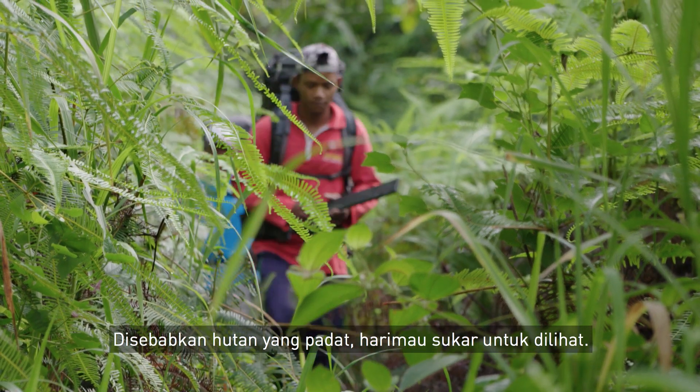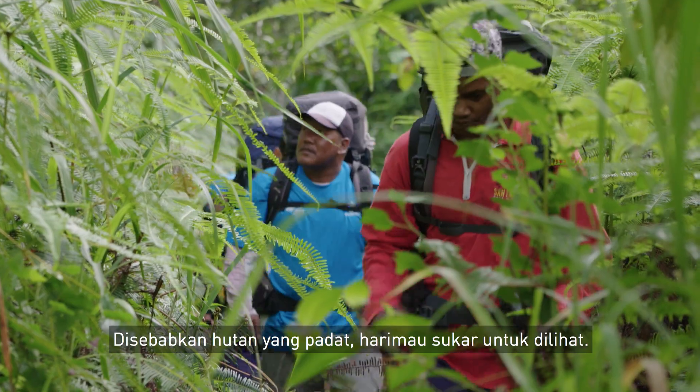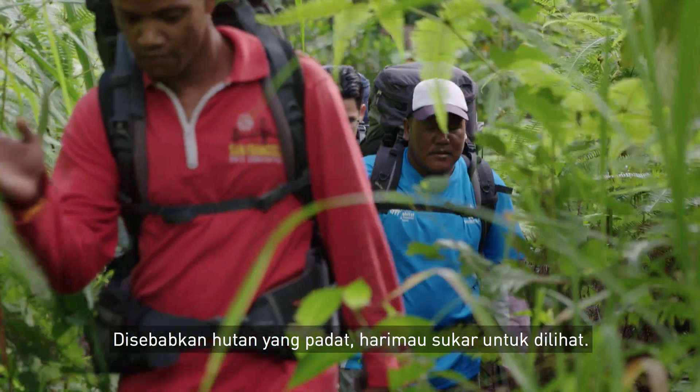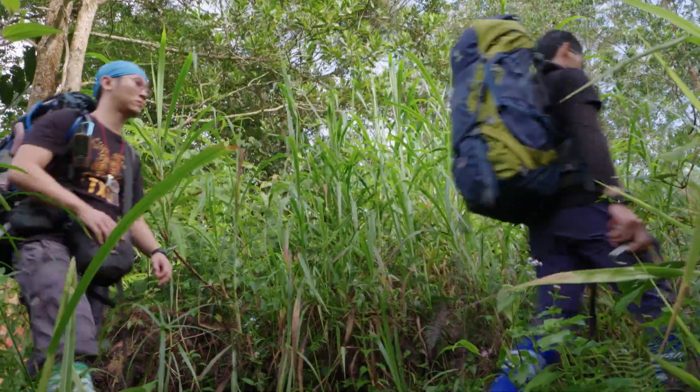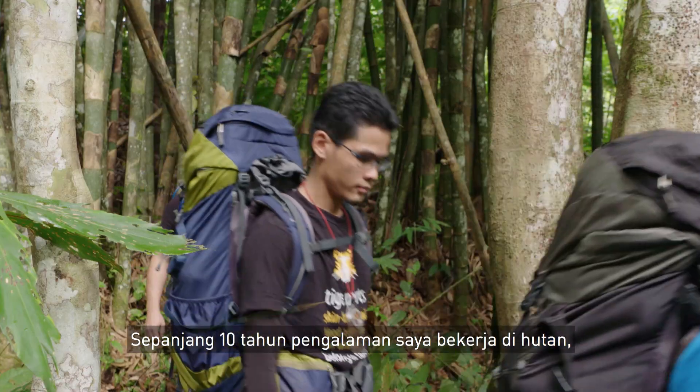Because of the dense vegetation in our rainforest, visibility is just so low, making it very difficult to see a tiger. Over the 10 years that I've worked in the forest, I've never seen a tiger.